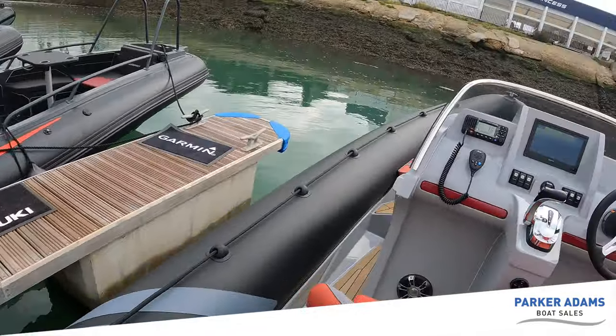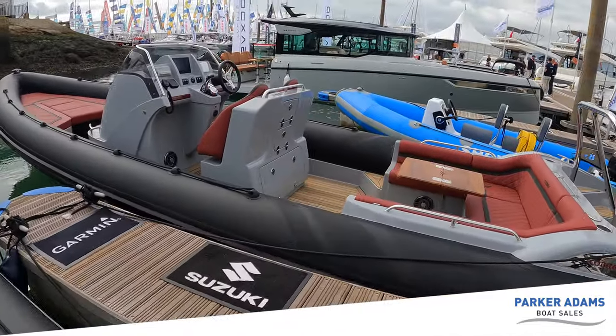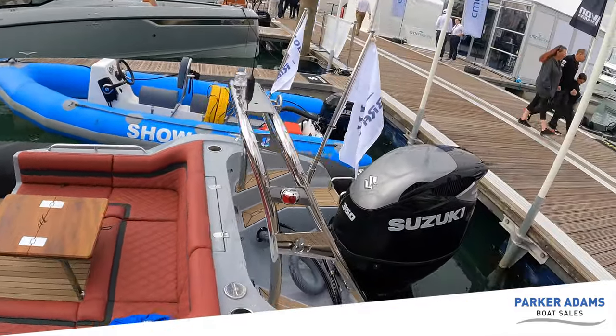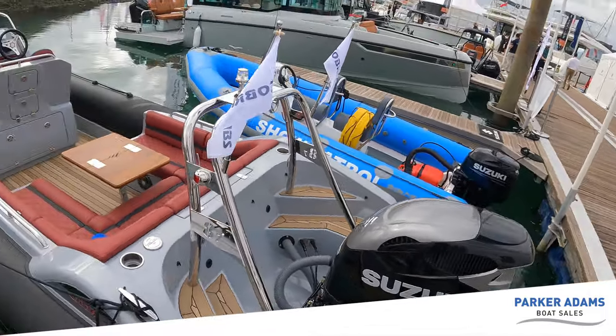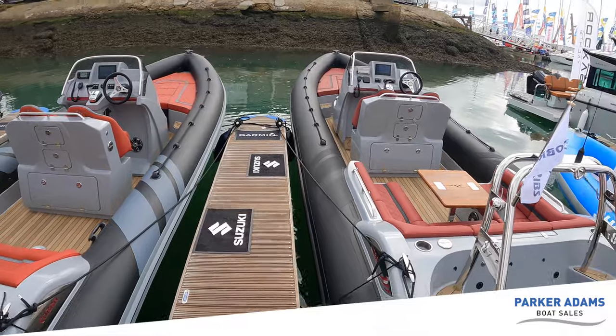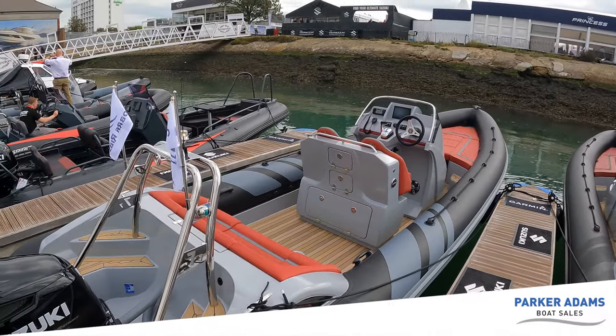That pretty much concludes the tour of the 7.7. What I'm going to do now is just step across to the 8.7 and show you this boat briefly. I'm not going to go through all the features since many of them are consistent with the 7.7 — the Cobra DNA runs really deep through both of these boats.